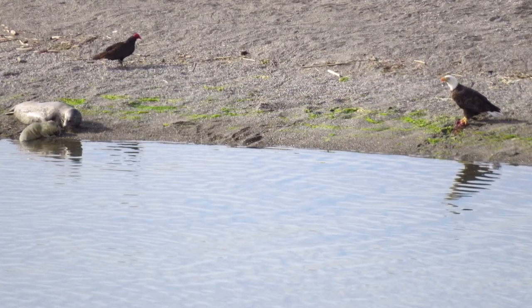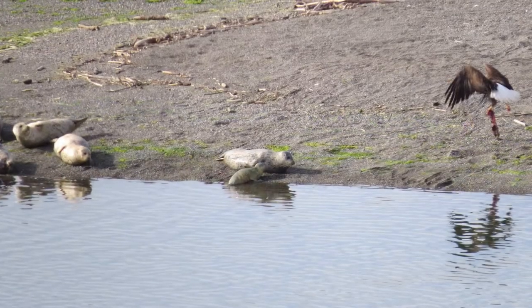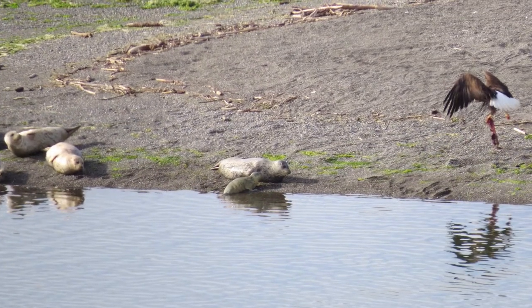Bald eagle moves in for the placenta and takes part of it with him.